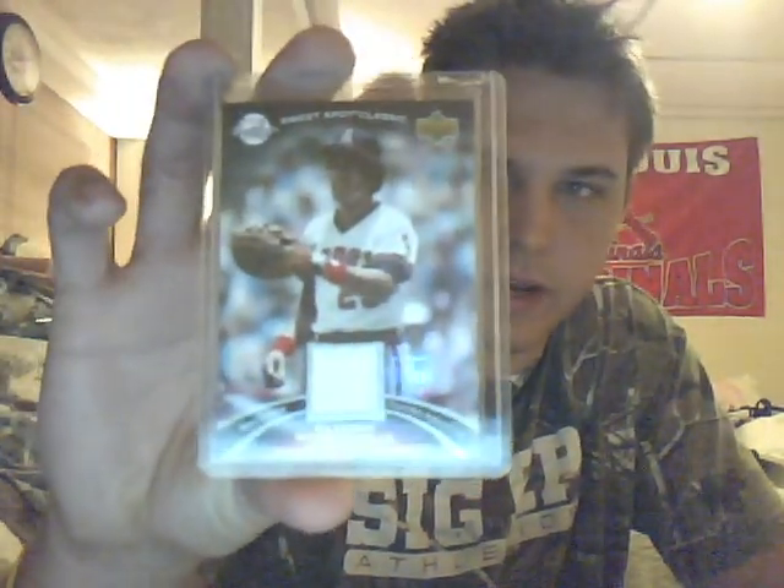We have a John Maine jersey out of Gowdy, a Jake Peavy jersey out of Ultimate, Hall of Famer Rod Carew jersey out of Heroes, and a D-Train Dontrelle Willis number 5 of 35 jersey.